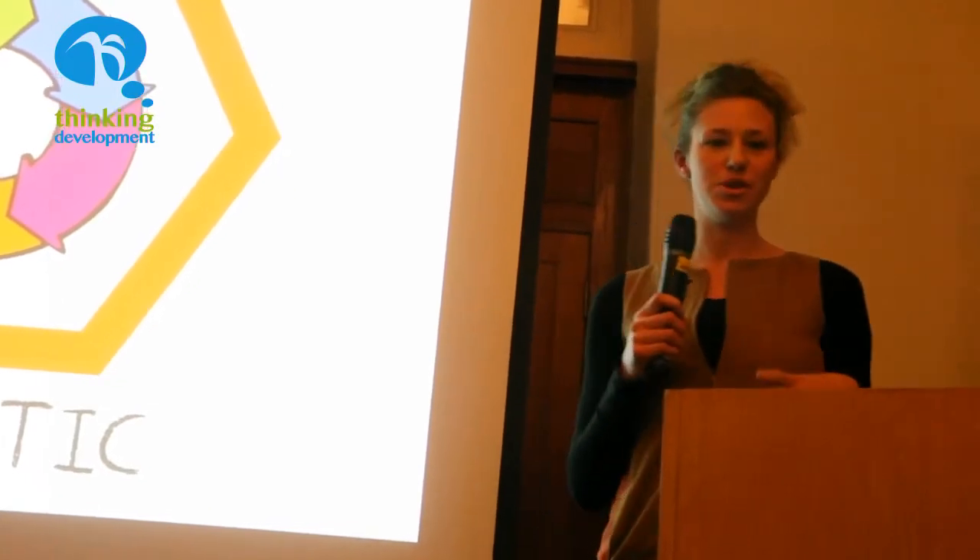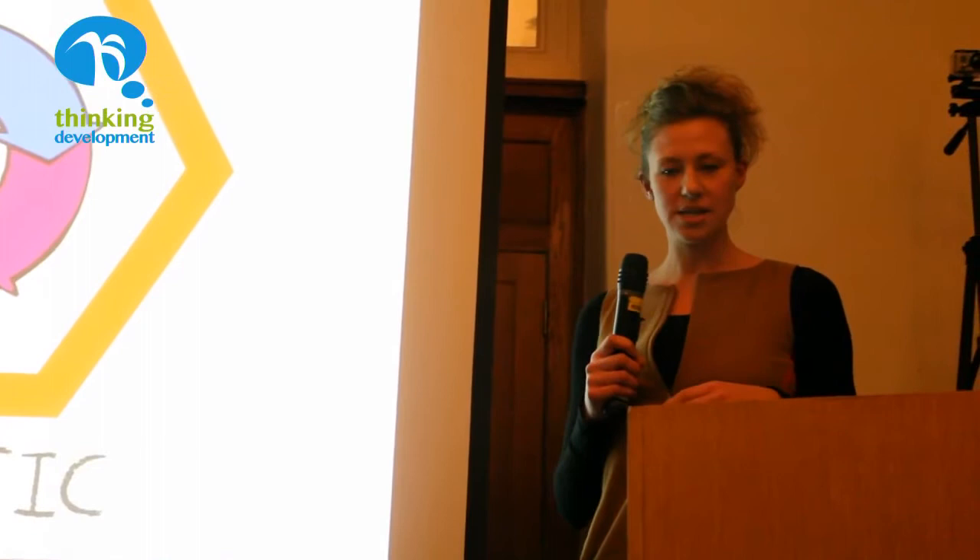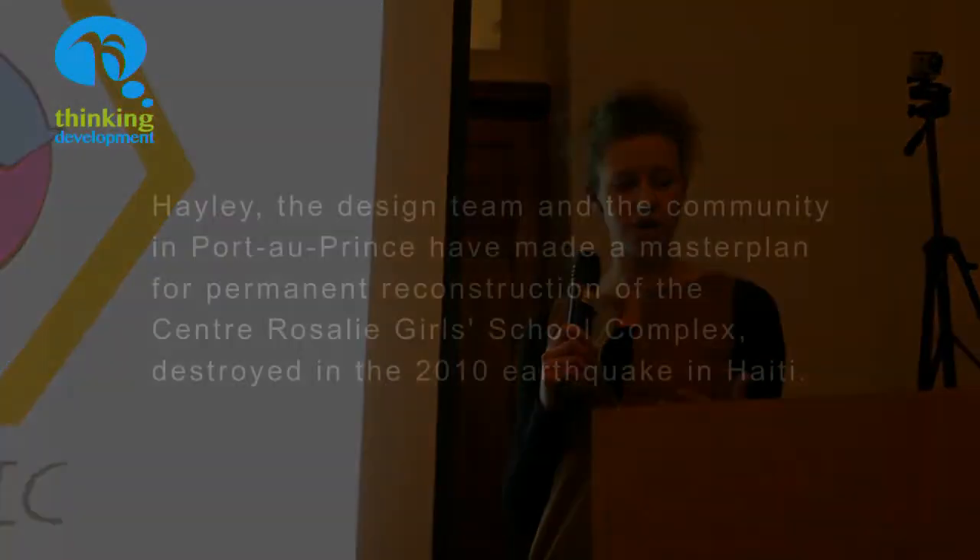Design in partnership with the local community and the local stakeholders. As you've seen from the video, there's been a number of trips backwards and forwards to Haiti, and that's really about information gathering — about what materials are available, what skills are available, and what are the needs and requirements of the community and the stakeholders.